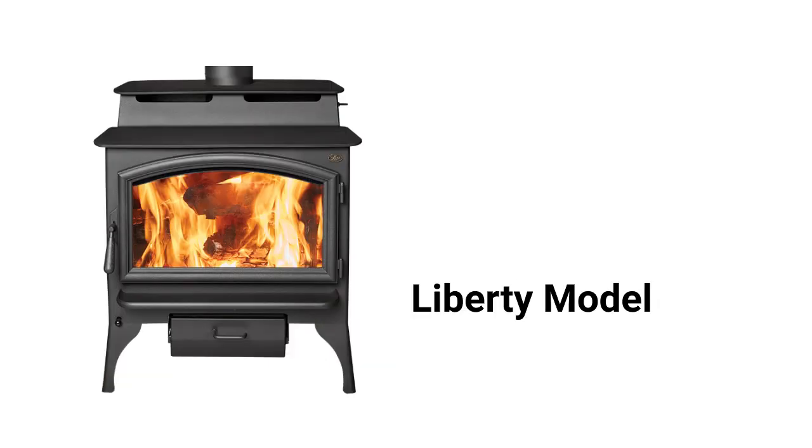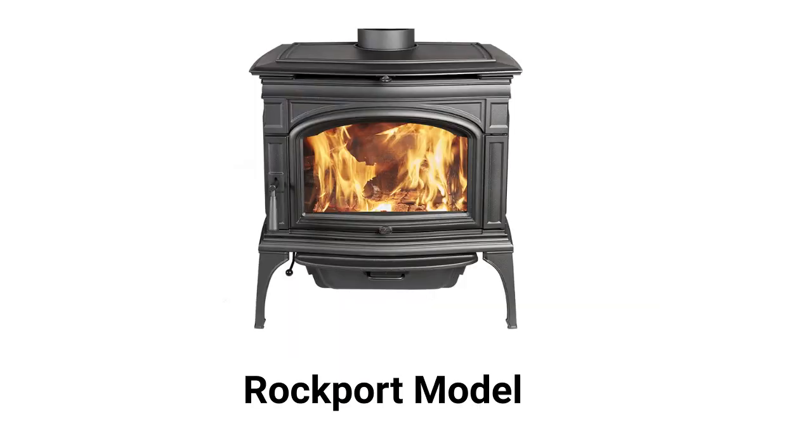The Liberty model features a step-top and a 63,239 BTU heating capacity, while the Rockport model is a cast-iron catalytic stove with a 55,466 BTU capacity and 82% heating efficiency.